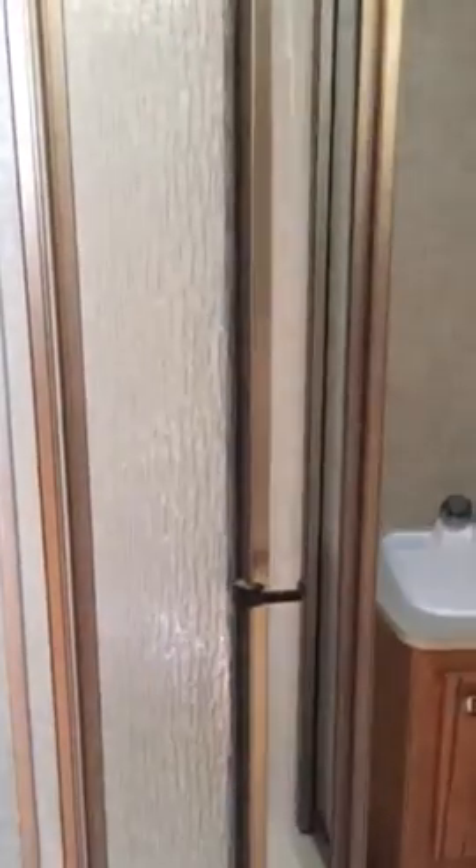Let's take a quick peek at the bathroom before we exit the unit. Real nice radius shower here.